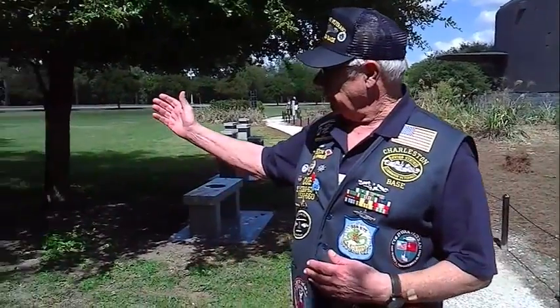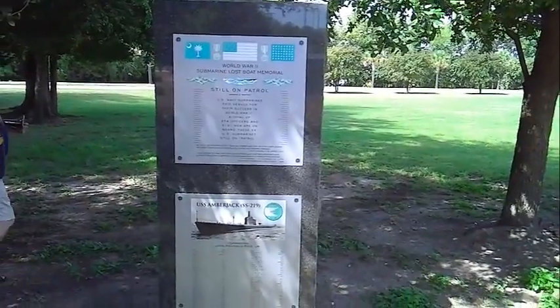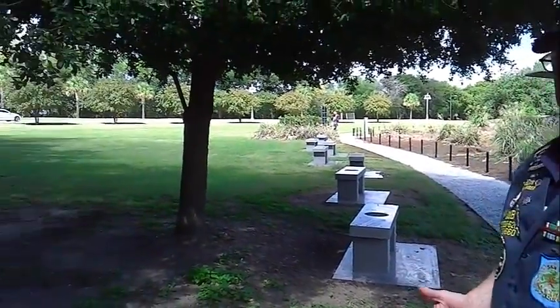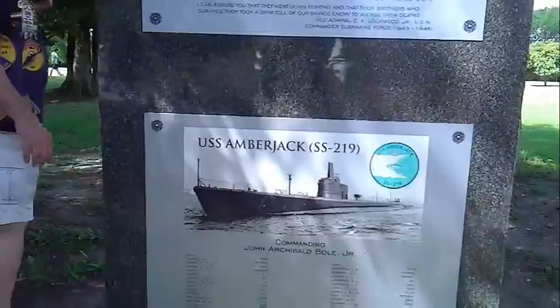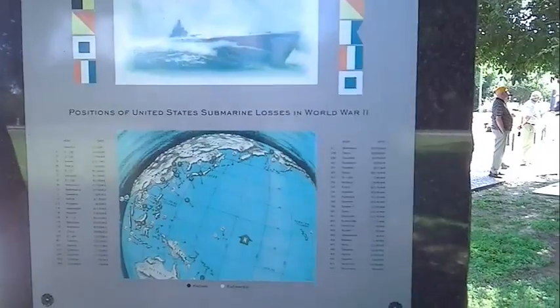Every state in the union's got one boat — that's the state boat. Ours here is the Amberjack. Our WW2 vets put up this memorial about three years ago now. And every year we celebrate the loss of the Amberjack and the submarine birthday. We started off by reading all the names of the guys that were lost on the boat, followed by the two-bell ceremony for the ships that were lost. On the back side we have where the boats were lost in the Pacific — positions of the submarines lost, the 52 boats.